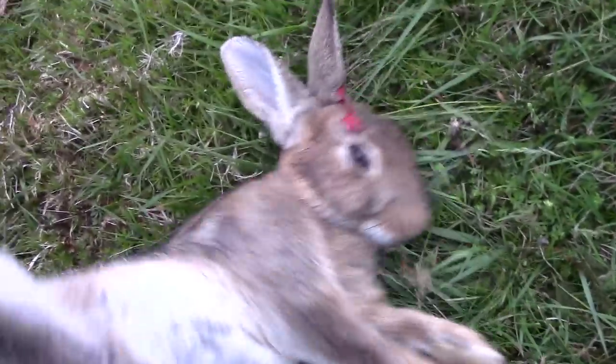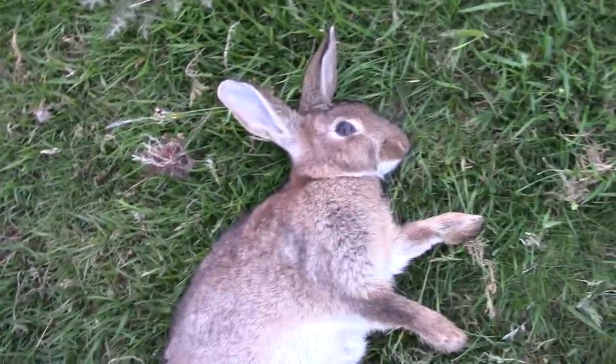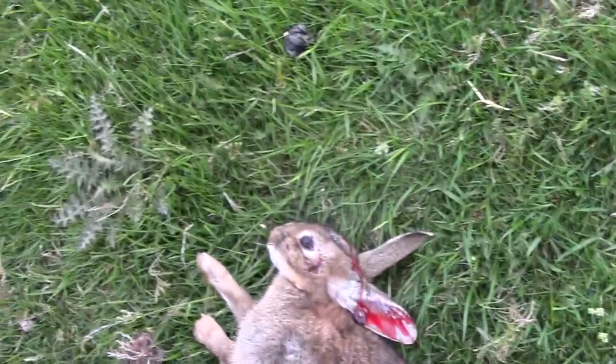That's the second one — nice young rabbit that one. That really will be good eating. And there's the first one. Again, another nice rabbit.